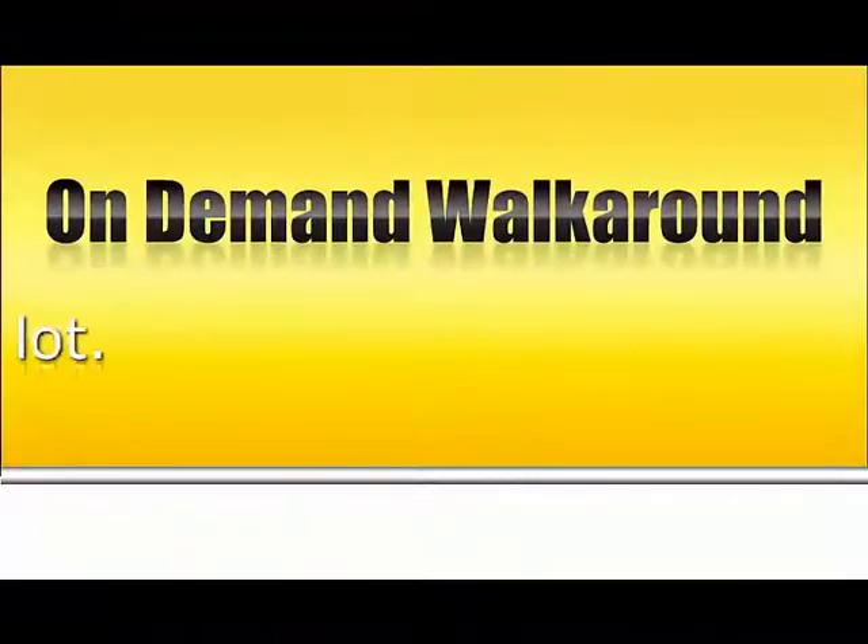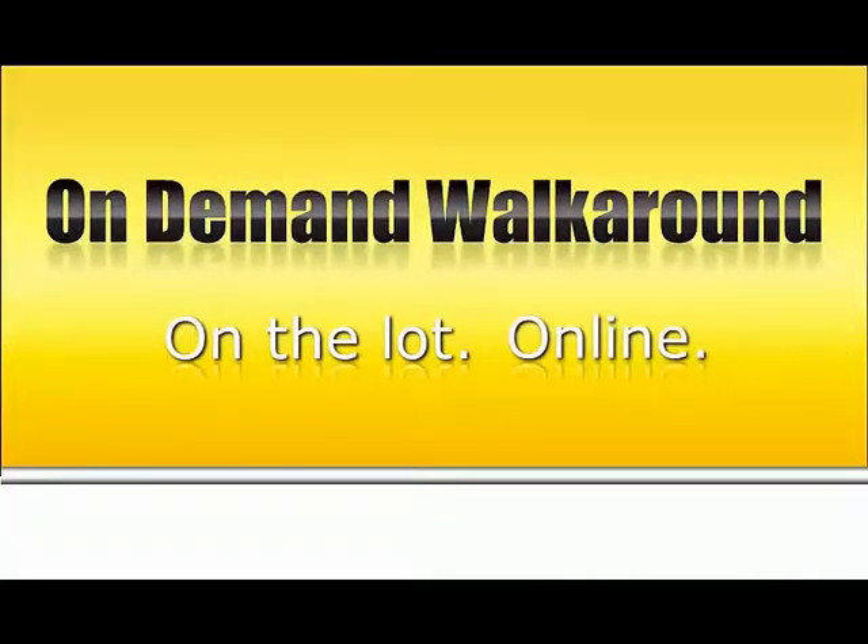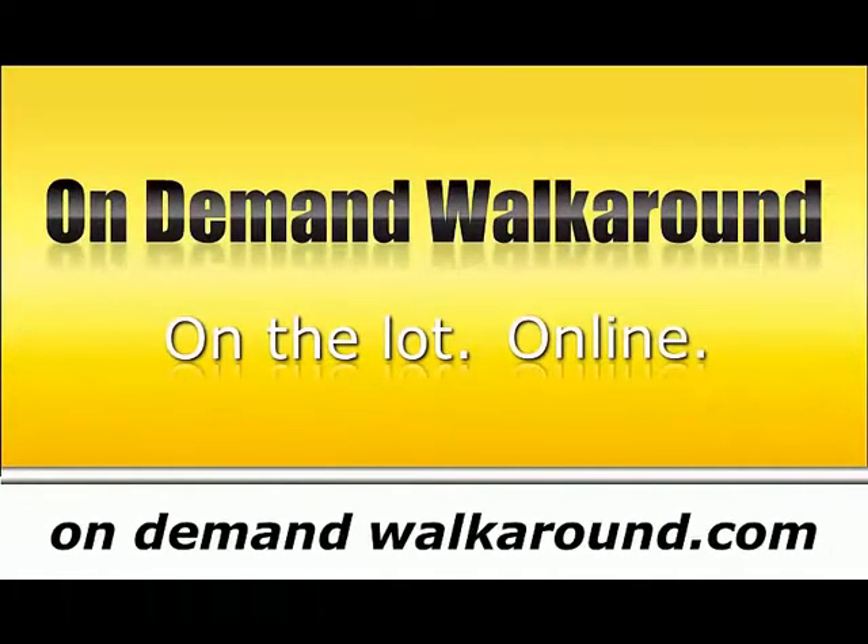Presentation by On Demand Walkaround — custom video for each vehicle on your lot. Find out more at ondemandwalkaround.com.